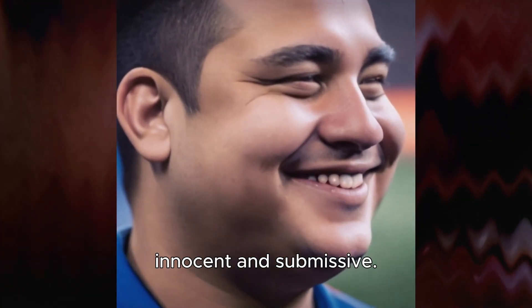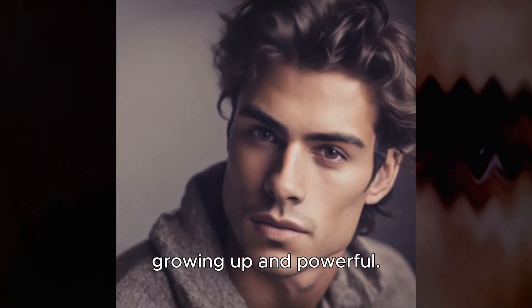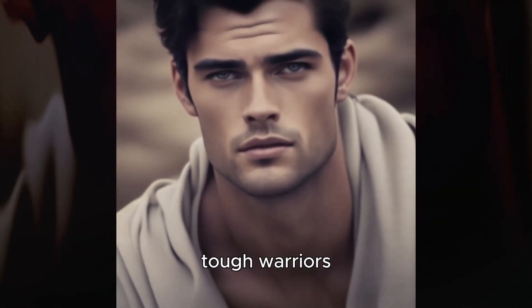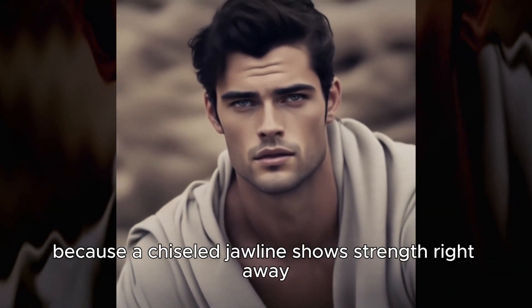Other studies say a chiseled jawline also shows strength and trust. People with weak chins and jawlines seem a bit innocent and submissive, but those with strong features seemed dependable, grown up, and powerful. You've seen these strong jawlines in movies and TV — tough warriors, cowboy types, and leaders usually have them because a chiseled jawline shows strength right away.